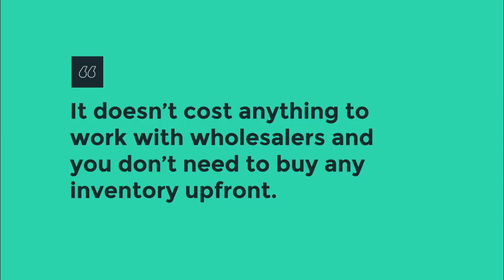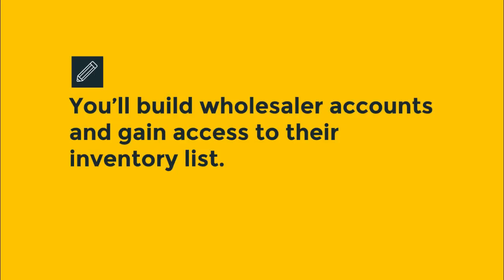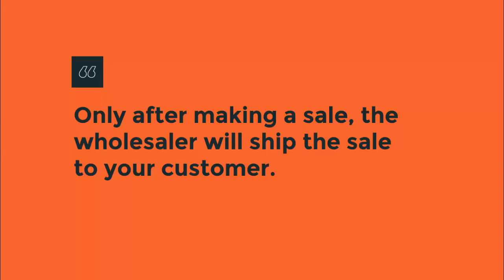It doesn't cost you anything to open up wholesale accounts to work with legitimate wholesalers. You don't need to buy inventory up front in order to make sales. You'll learn how to gain access to any product at wholesale prices and list the wholesaler's inventory for free. Only after you make a sale, the wholesaler will ship your order to your customer for you. You never need to keep an inventory, and you only buy the customer's order after you make a sale and you make a profit.